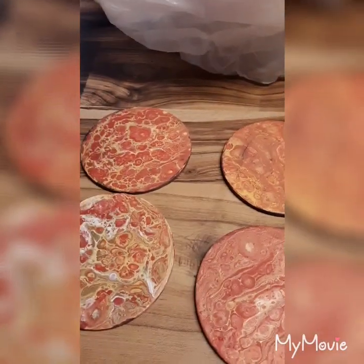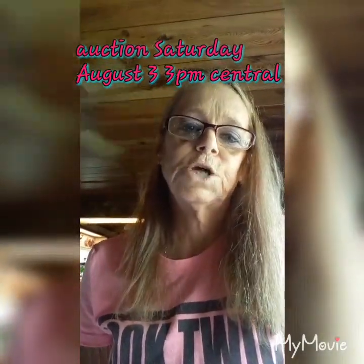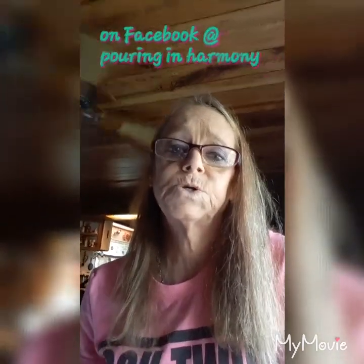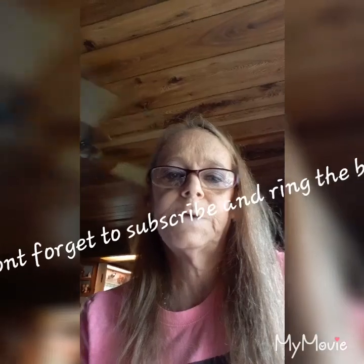Thank you. That's it. So check me out on Saturday, 3 p.m. Central, on Pouring in Harmony on Facebook, and we will have our auction. And if you haven't subscribed, please subscribe, leave a comment, and thank you for all your support. Bye-bye.